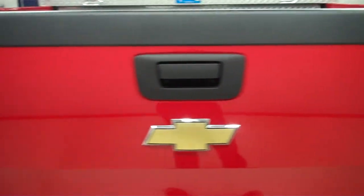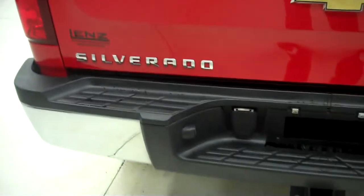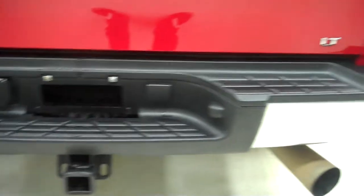There is a nice spray-in bed liner and a nice tool box in the back. The tailgate is in great condition — no chips. It has a towing package and also backup sensors.